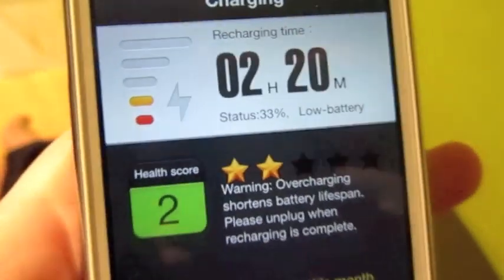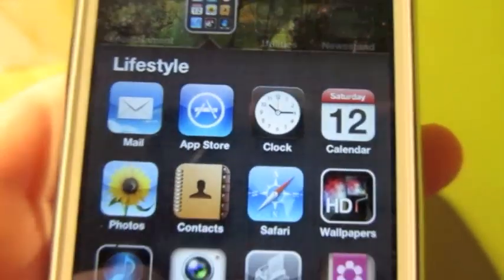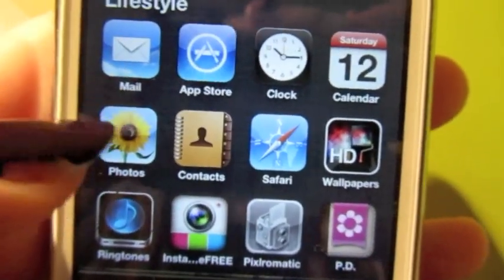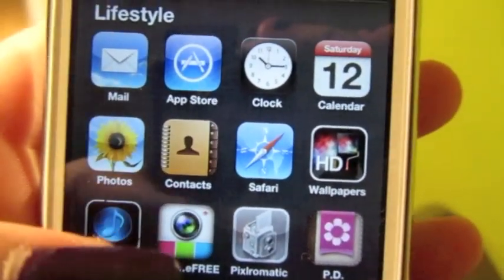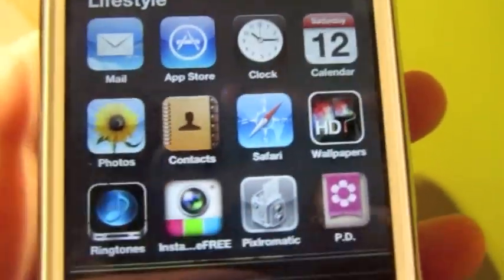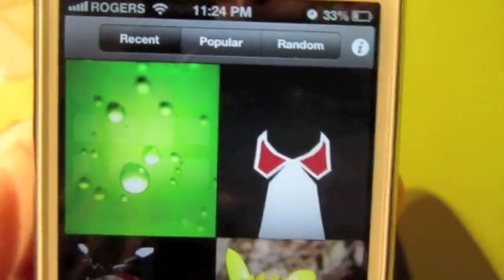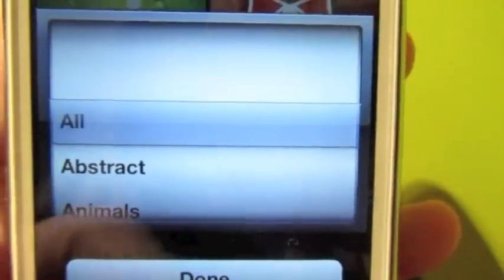The next folder is Lifestyle. In there I have Mail, App Store, Clock, Calendar, Photos, Contacts, and Safari — basically the built-in apps that I actually use. Then I have HD Wallpapers, which is where I got both of my wallpapers. It has a huge collection and you can browse by popular, recent, or random, and filter by category. I like abstract ones so I go in there and find really pretty abstract backgrounds.